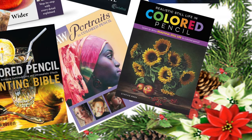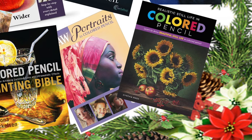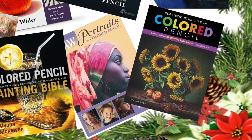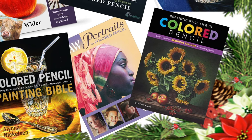Hi guys, Harry here from the Art Gear Guide. Thank you so much for joining me today. As you can tell by the title, this is my Christmas Art Book Gift Guide.